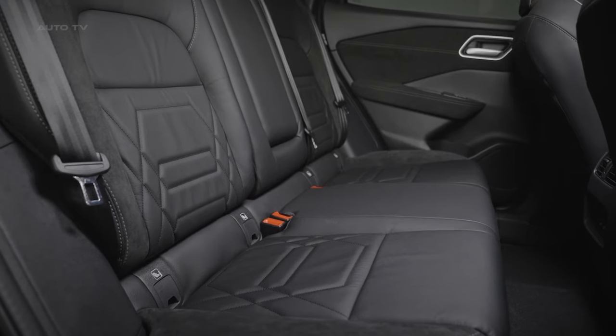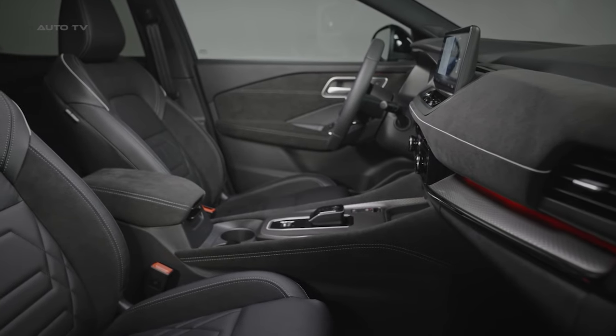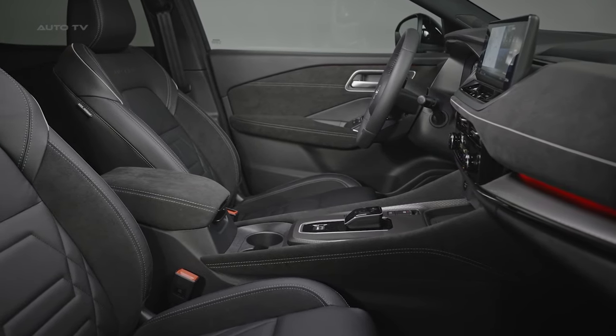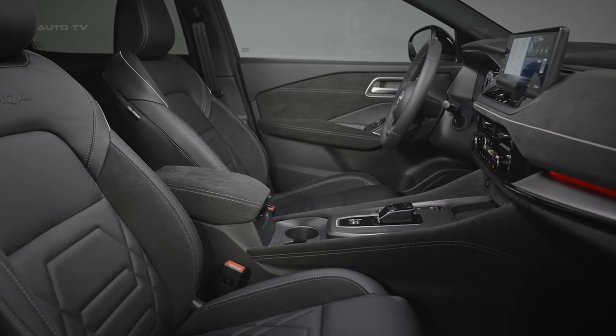The front seats have also been redesigned, with the range-topping trim receiving premium black quilted leather that wouldn't look out of place in a luxury vehicle. The N-Design grade sports black leather with quilted inserts and Alcantara accents, along with an embossed Qashqai logo on the seat backs. Enhancing the ambiance is the new ambient lighting system, which bathes the cabin in a selectable palette of colors via advanced LED strips, personalizable via the central infotainment screen.